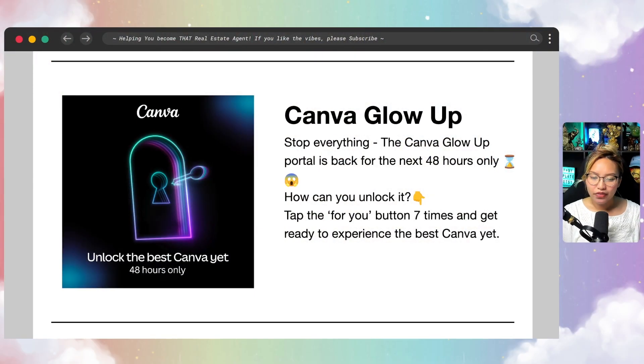On August 12th I received an email saying that the Canva Glow Up was available for 48 hours only. The way you get access to this is there is a specific button on the home page of Canva — it's the 'For You' button — and you would have to tap that seven times to get access to the new Canva Glow Up. I made sure to screen record that process.